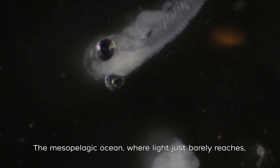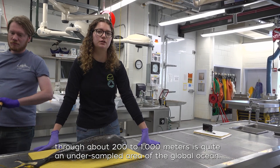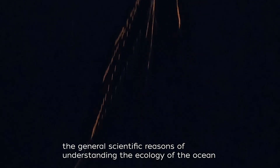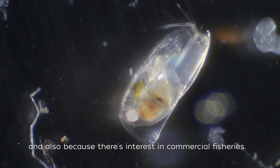The mesopelagic ocean, where light just barely reaches, from about 200 to 1,000 meters, is quite an undersampled area of the global ocean. So it's really exciting to dig into it for the general scientific reasons of understanding the ecology of the ocean, and also because there's interest in commercial fisheries.